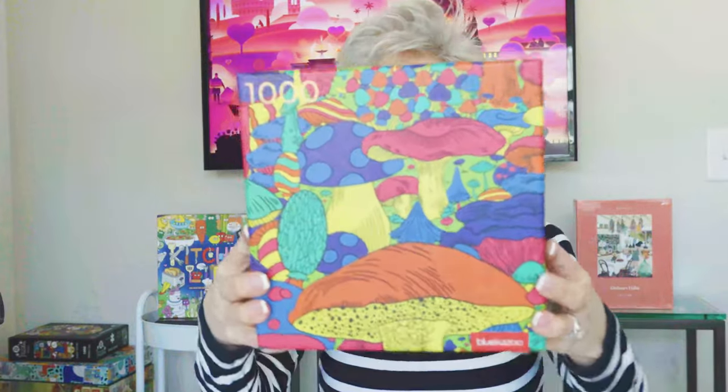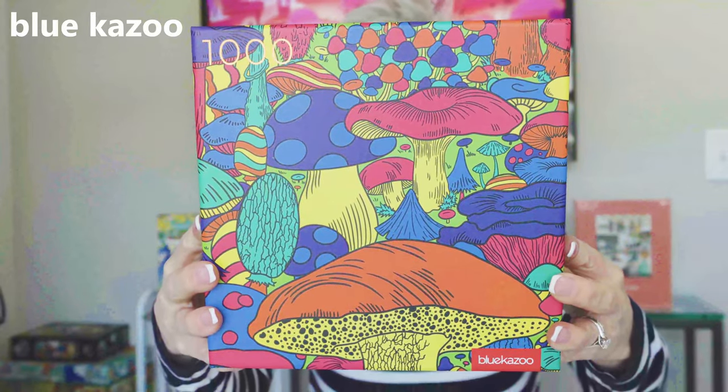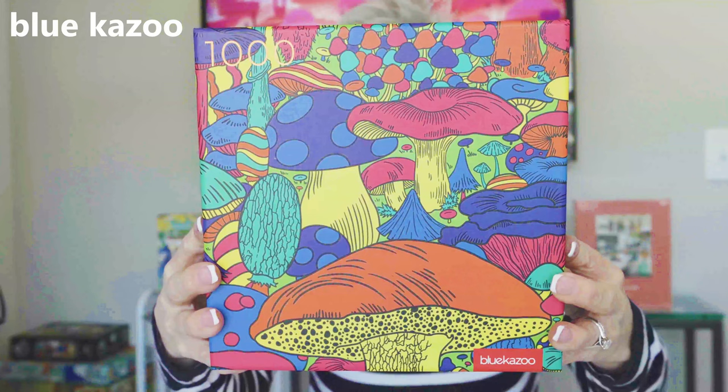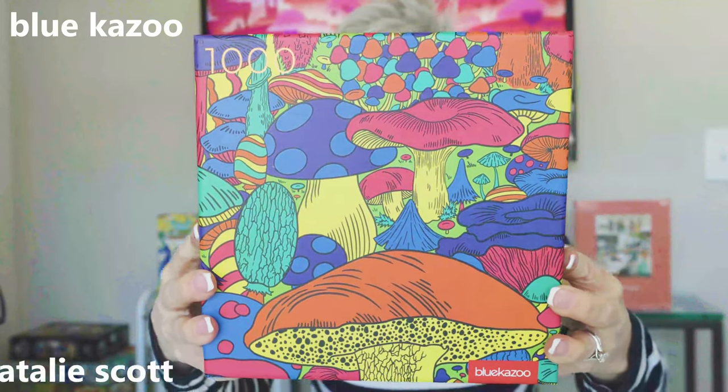These next three puzzles are all from the Blue Kazoo jigsaw puzzle brand. This one is called Fun Gus. It is 1,000 pieces by the artist Natalie Scott. When I saw the colors, I knew the quality was going to be great because I've done quite a few Blue Kazoos. When I saw these colors, I put it in my cart.